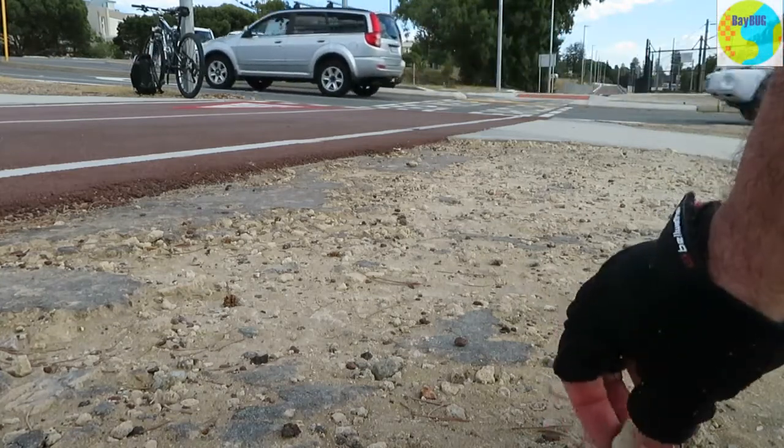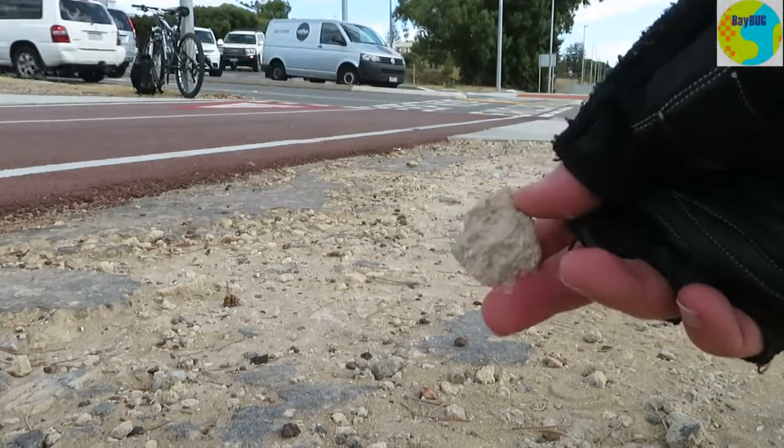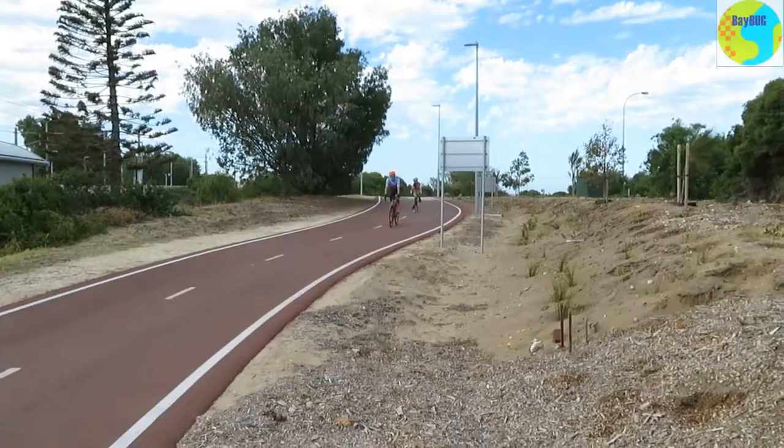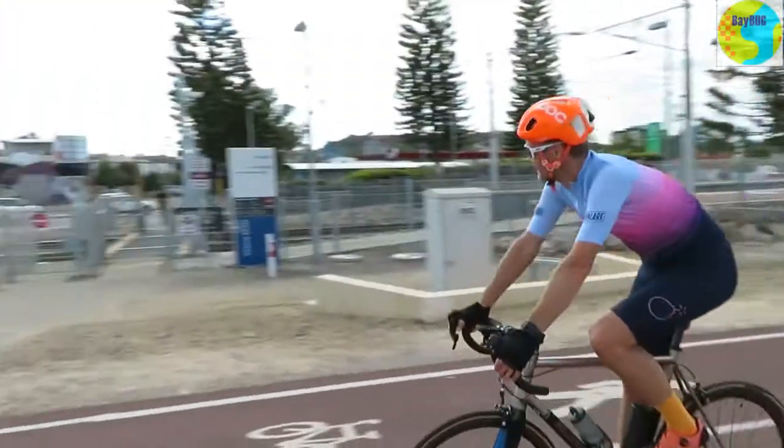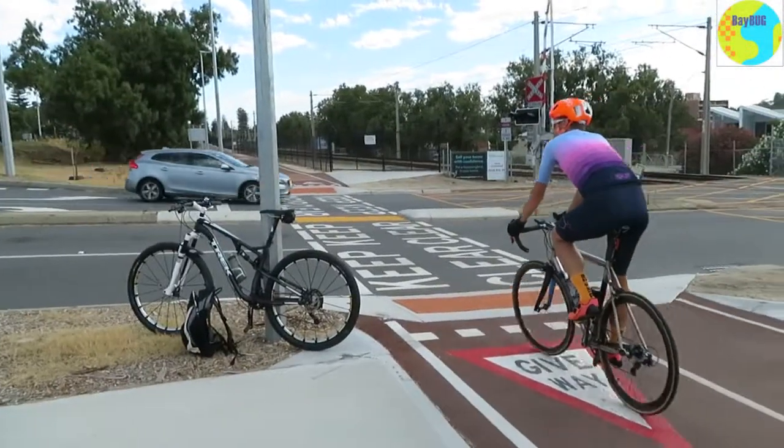The paths are super smooth with no bubbling or rippling. Broughton Street, with almost no one using it, has already got ripples in it. These paths — some of them are years old and they're flat as a tack.